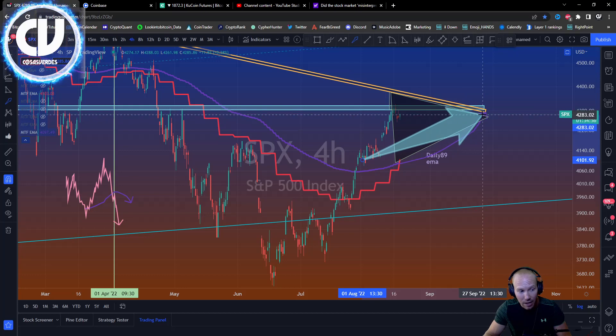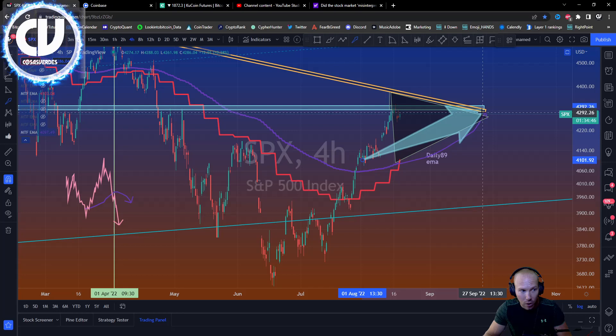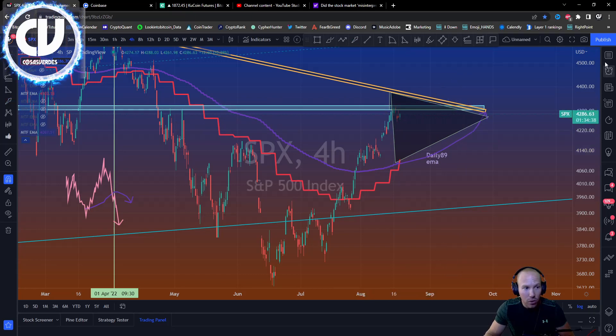This could be as early as early October or very late September. So if the bottom is in, I do think the daily 89 will be hit, but it's going to stay above it, form a triangle, and bust out of this descending trend line later. It's going to have to go sideways.